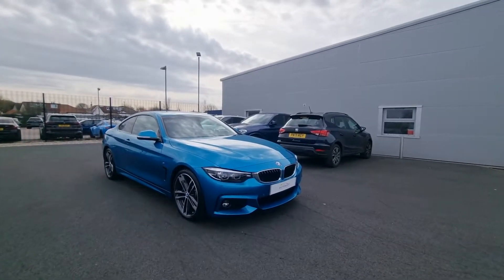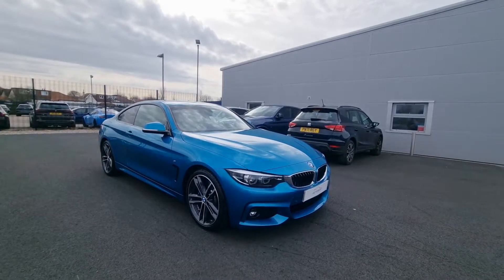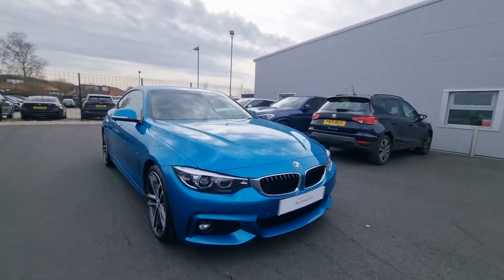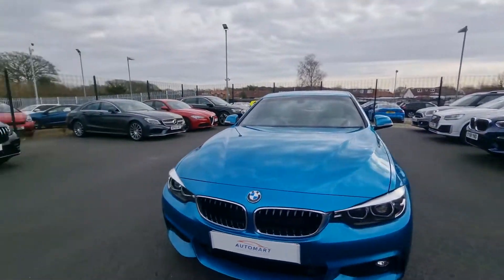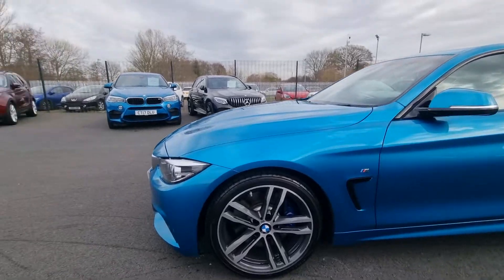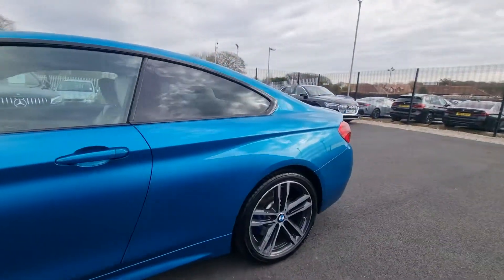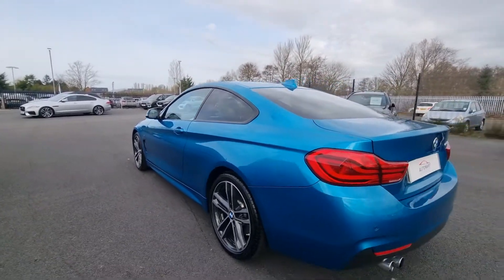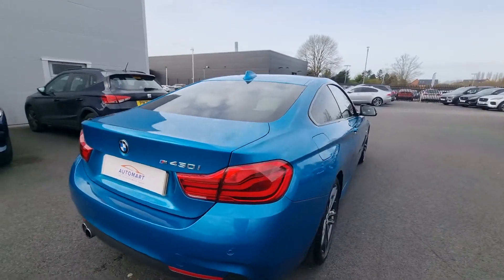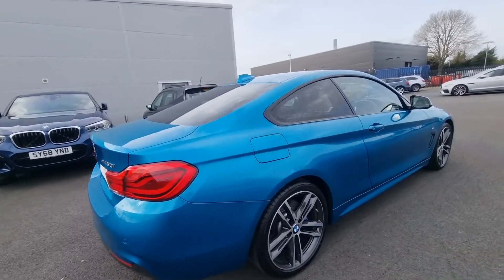Hi, hello there guys, it's Adam here from Southport Automart. This has just literally landed with us, fresh out of the valet bay — this truly stunning BMW 430i in Snapper Rocks Blue, completely unmarked, with 19-inch multi-spoke bi-colour diamond cut alloy wheels. One of the most popular colours in the BMW range and not something we see that often. Massive spec, which we'll get to in just a second.